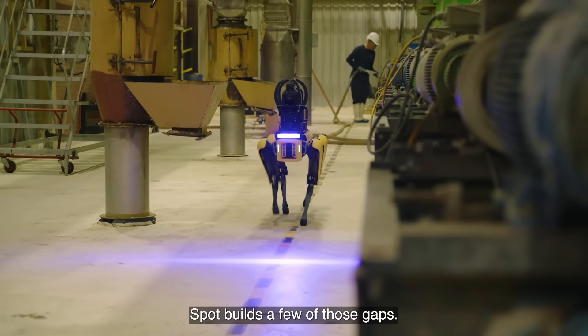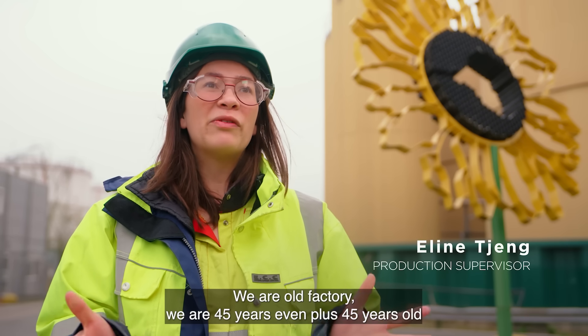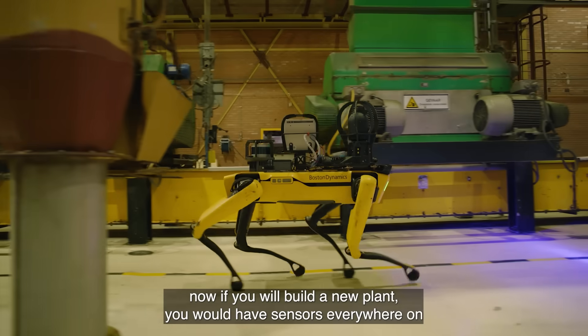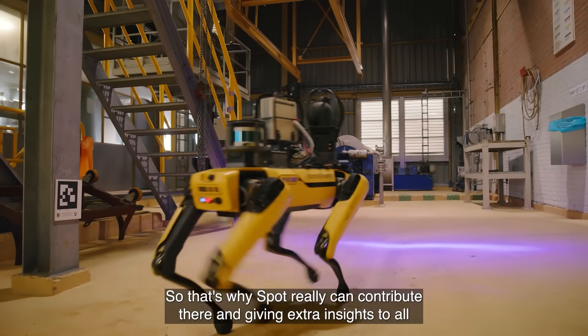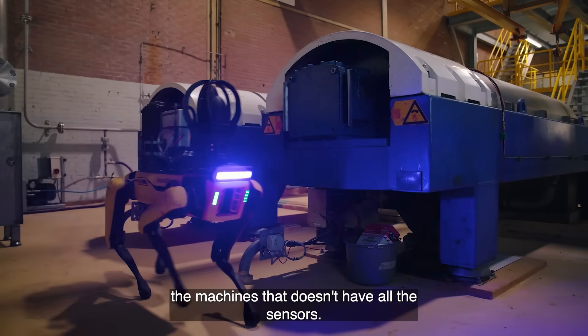Spot fills a few of those gaps. We're an old factory — 45-plus years old. If you would build a new plant, you would have sensors everywhere on every machine, but we don't have that. That's why Spot can really contribute, giving extra insights into all the machines that don't have sensors.